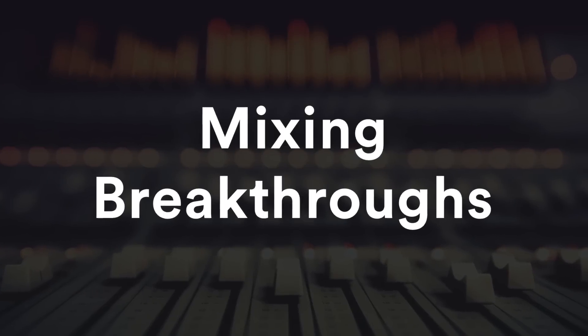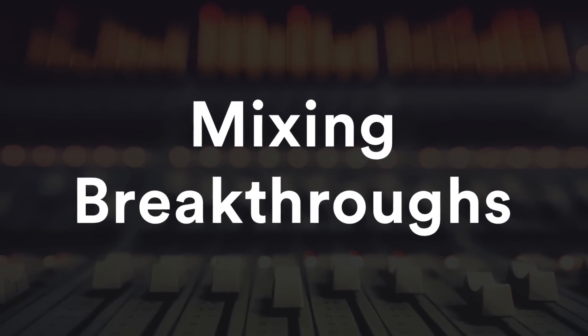Hi, this is Justin Coletti from Sonic Scoop, coming at you from Joel Lambert Mastering. I'm looking forward to telling you about our Mixing Breakthroughs course. This course features over three and a half hours of training, specially designed to give you the tools that you need to not just mix well, but to be a great mixer.